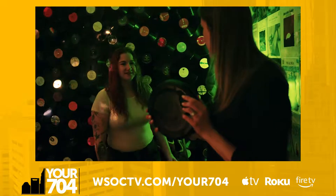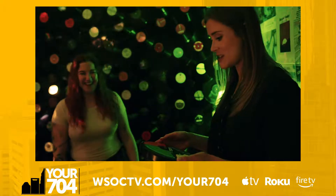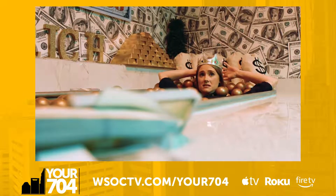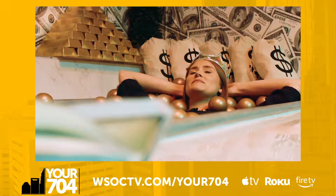I even climbed into this ball pit in the money room. It's actually kind of comfortable. I feel ripped.